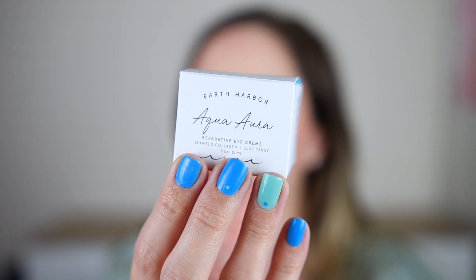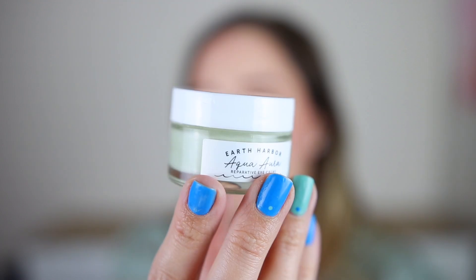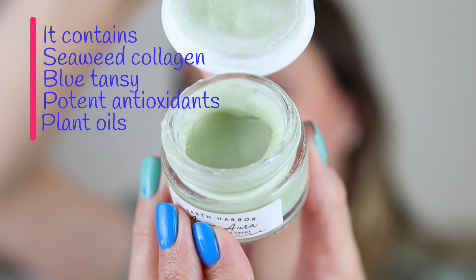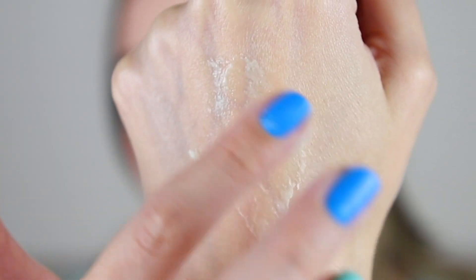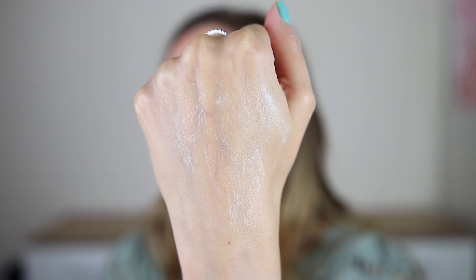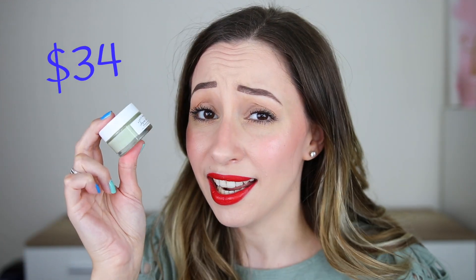Moving on to another skincare product: this is the Earth Harbor Aqua Ora Reparative Eye Cream. We have 15 milliliters, which is a nice size for an eye cream. It is green — that's very promising. Do you think it is color correcting? I'm hoping so. It has a mousse-y consistency; the scent is a little bit strong and herbal-y. I have never tried an eye cream with this consistency before. This little guy retails for $34. I really like the packaging.